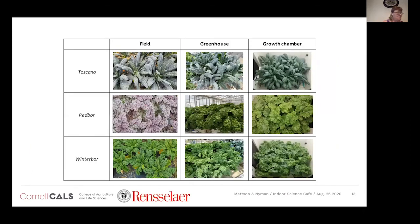Here are photos of the three cultivars — Toscano, Red Boar, and Winter Boar — showing how they looked in field, greenhouse, and growth chamber. Notably, Red Boar was visibly red in the field but appeared a different color in the greenhouse and growth chamber, mainly due to differences in light intensity and quality.